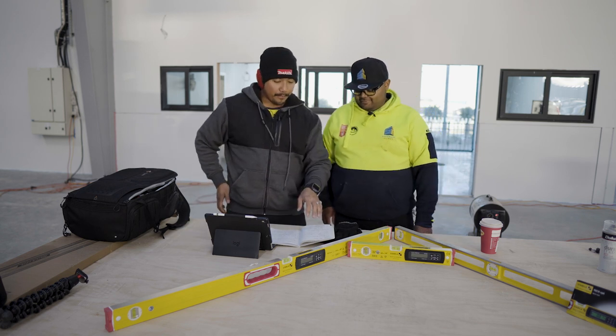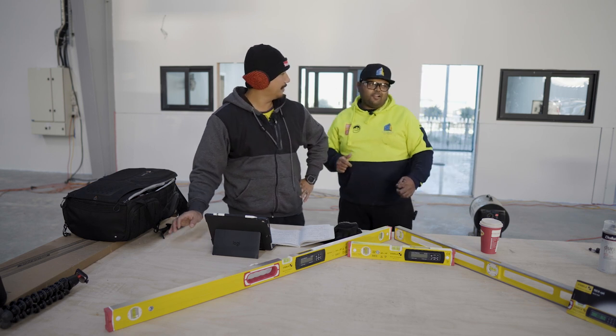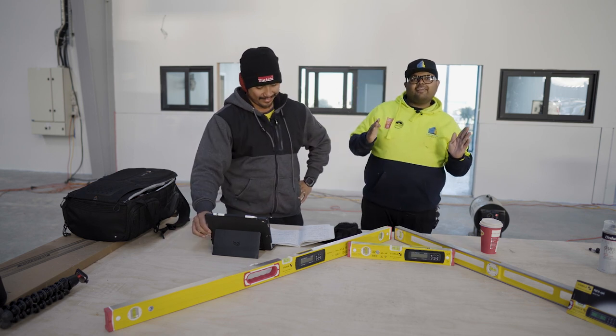So, purpose of a level — why do we use a level? Because it keeps things straight. Can you imagine rocking up to a job site and the whole building looks so good?